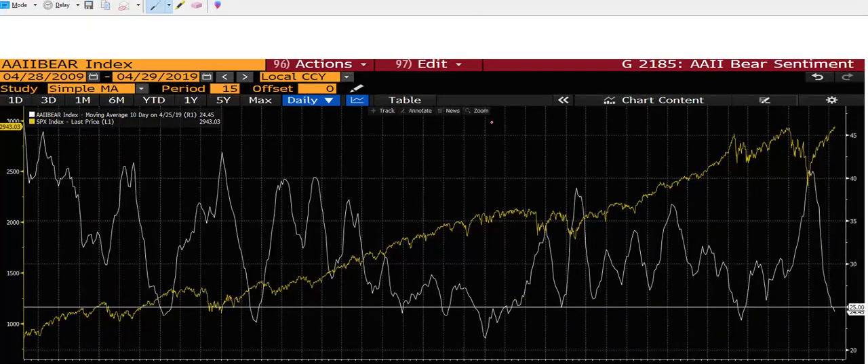Lastly, I want to talk about individual investors — more of the sentiment kind of stuff, levels of complacency. This is the weekly American Association of Individual Investors bear index. They ask their members each week — a very important, very watched indicator — how you feel about the next six months. Presently, I think 24.4% of those surveyed are bearish. As you can see here, historically — I've got a 10-year chart — that's a very low level of bearishness.